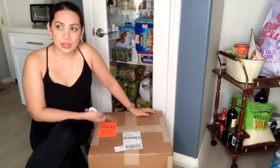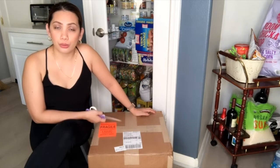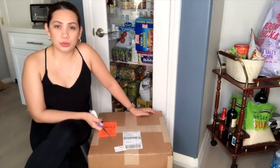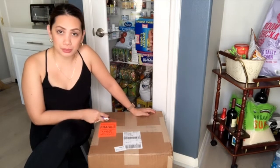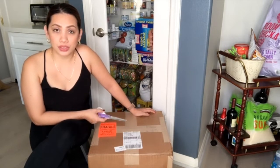I ordered this at Philstop. Philstop is based in New Jersey and it's a Filipino store that delivers food or any Filipino food that you want, whether frozen or anything.